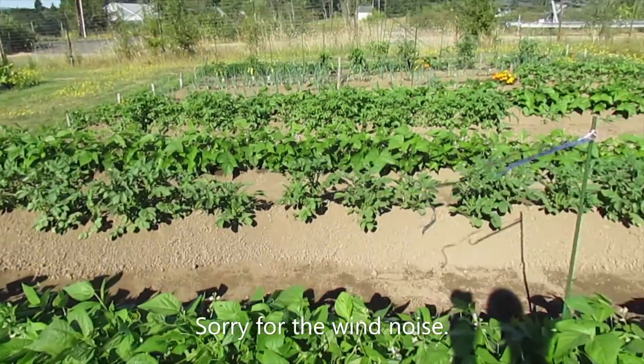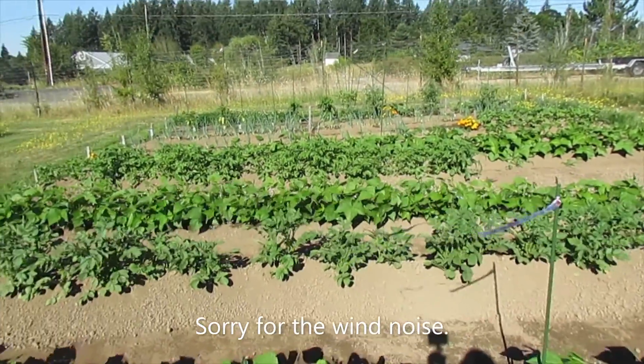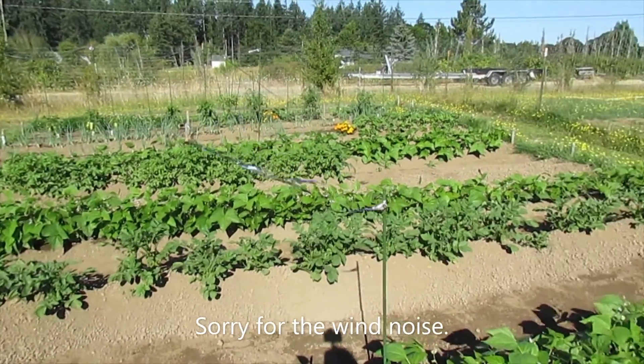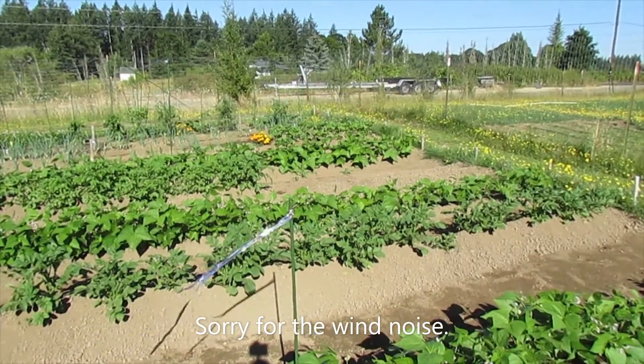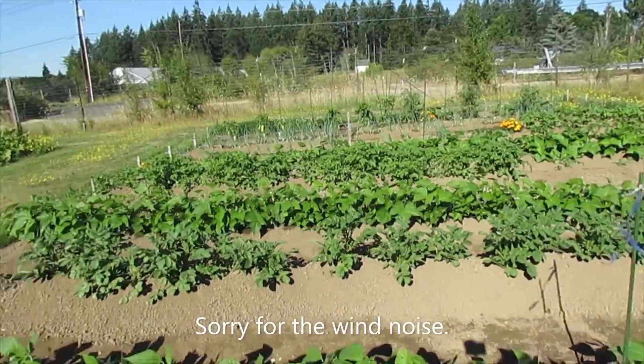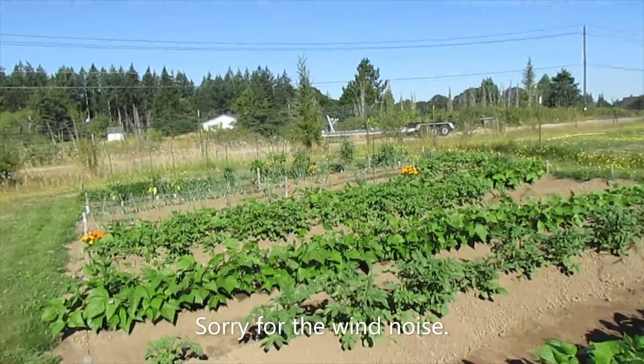We've got russet potatoes, we've got some green beans and more potatoes. I think those ones might be my red potatoes — the shorter row over there. And then on the other side of them we got more green beans. Can't have too many green beans.